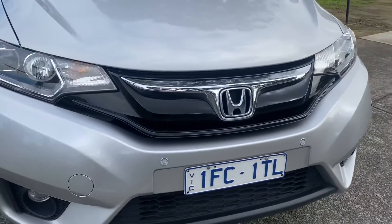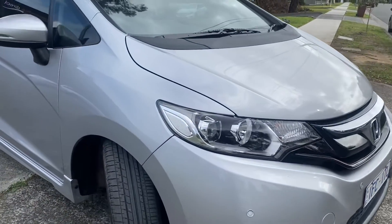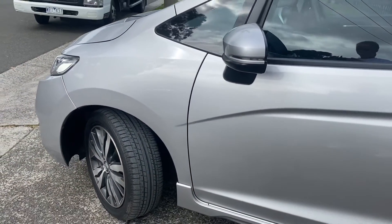We'll start up as we always do by coming across the front. You can see it is Victorian registered, it does have remaining Victorian registration, it's fully road-worthy, serviced, detailed and guaranteed by us here at Dealership Direct.